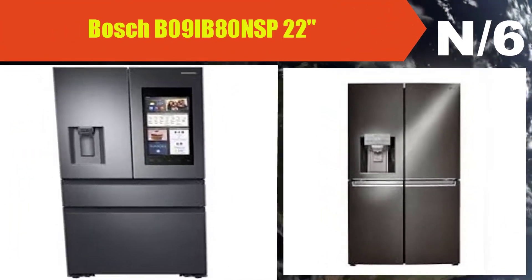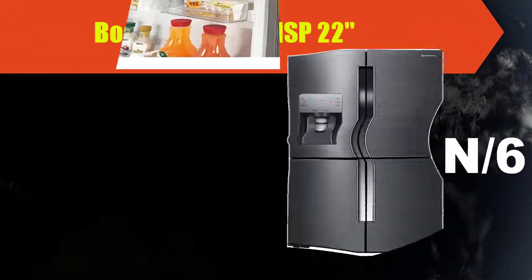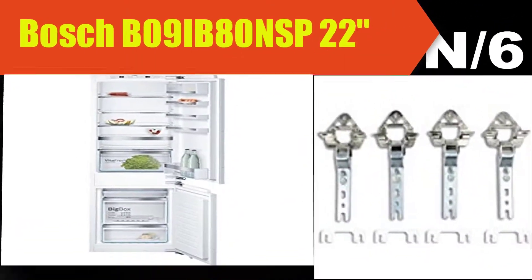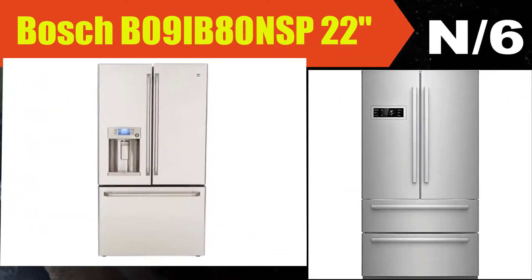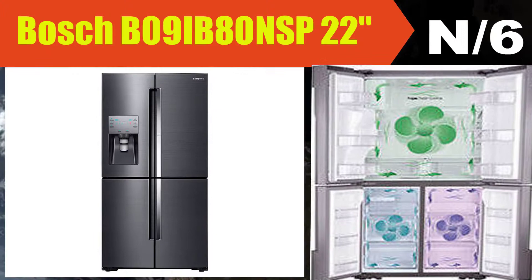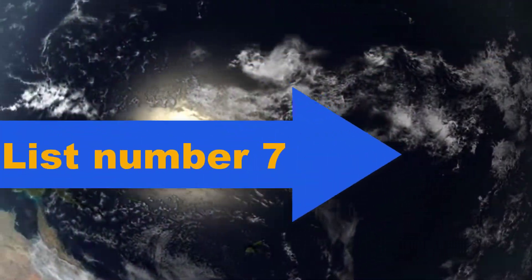List number six: Bosch B09IB80NSP 22-inch refrigerator. The 24-inch 800 Series Energy Star built-in bottom freezer refrigerator from Bosch will be the best addition to your place. The refrigerator features 9.6 cubic feet total capacity, four refrigerator shelves, VitaFresh Pro humidity controlled drawer, LED lighting, and reversible hinges. Available at Appliances Connection.